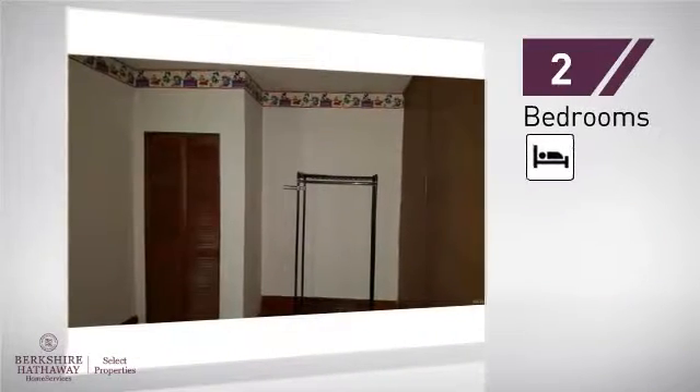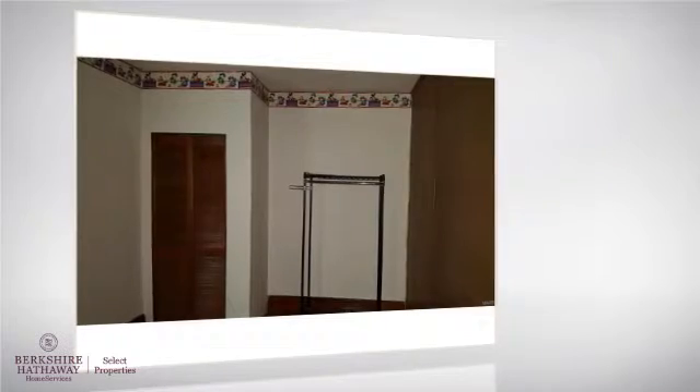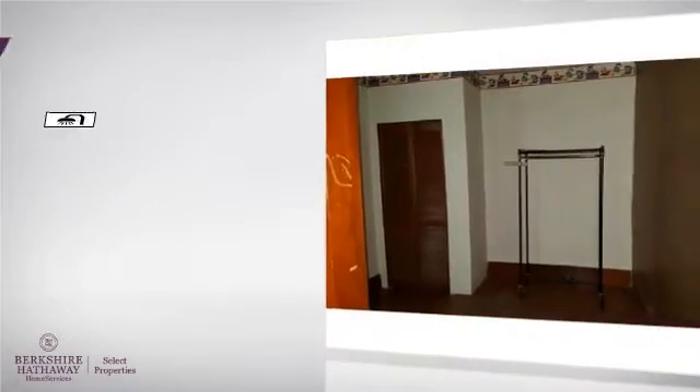Inside, you'll find two bedrooms, so you always have a private space to come home to, as well as one full bathroom.